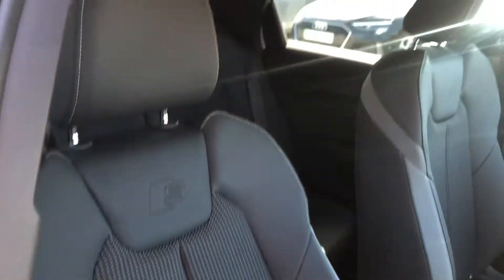This vehicle does feature the incredible Bang & Olufsen sound system. Turning to the seats, they are sports seats with the S-line and B&O logo on them.